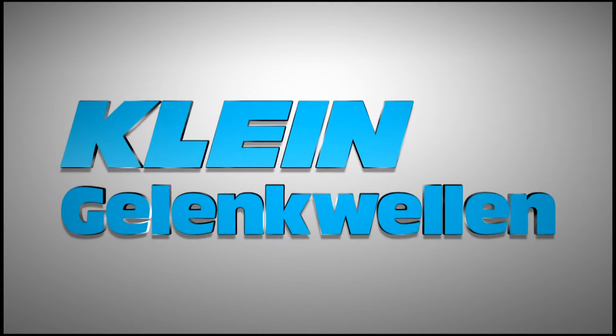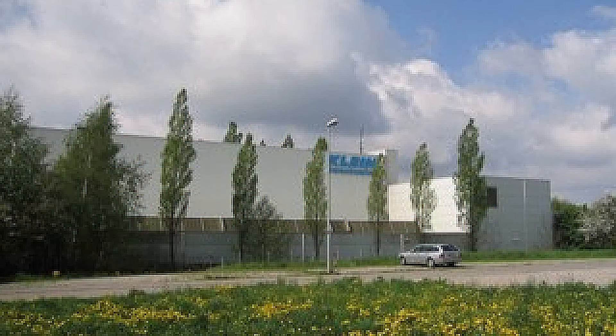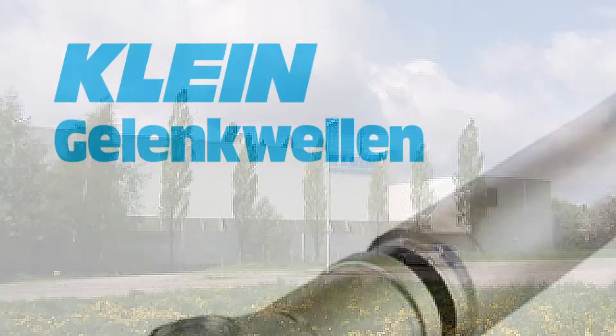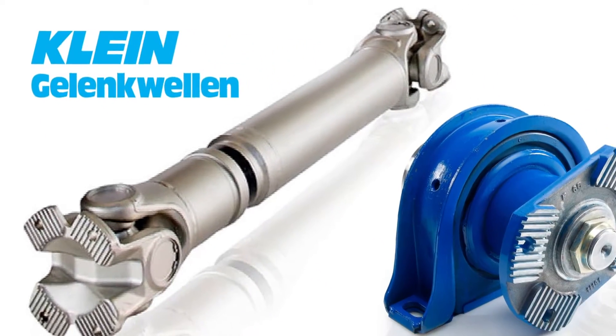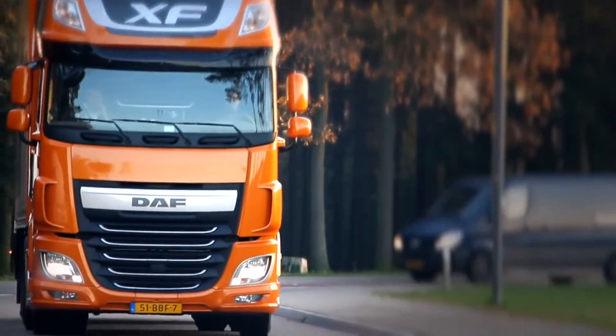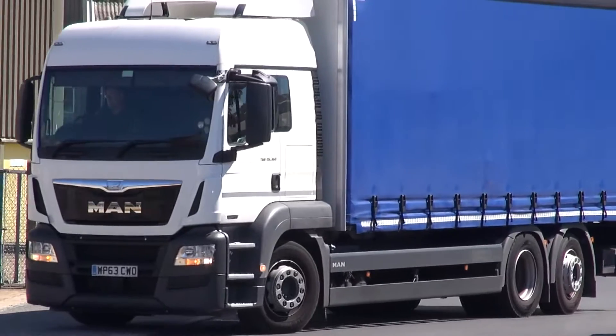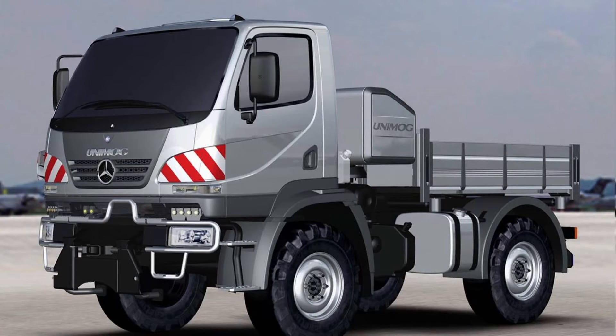We are extremely proud of our long-standing alliance with Klein Gelligwelle GmbH of Germany, with whom we act as the sole UK distributor for their brand of prop shafts and components fitted extensively to many European truck brands, including DAF, MAN, Iveco and Mercedes Unimog.